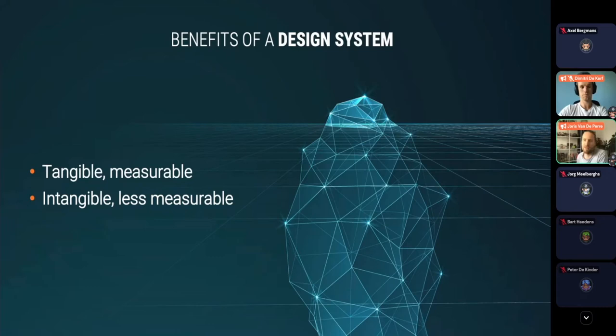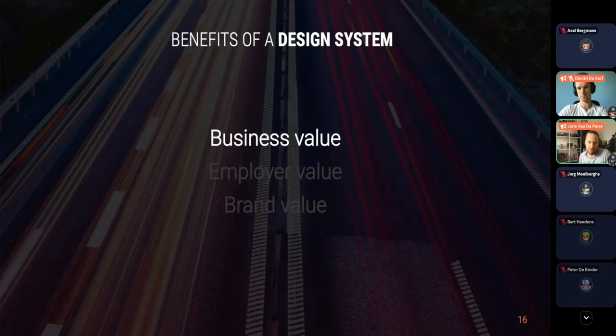The benefits of a design system are mainly situated in four domains. First, business value: products can go to market faster because we use reusable and scalable components — we don't need to start each project from scratch. There is speed in the release process, better quality assurance and governance through a shared source of truth, and efficiency and productivity gains through reusable components and clear standards, ultimately reducing the cost of both design and development.